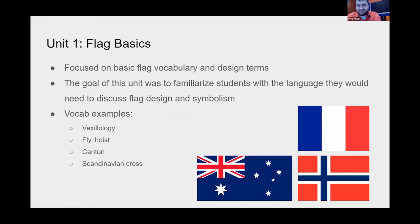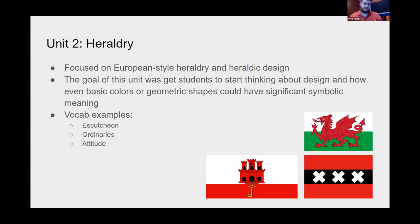The first unit, Flag Basics, was about hitting the ground running — giving students the language and vocabulary needed to talk about flags. We focused on basic stuff: what is a fly, what is a hoist, what does vexillology mean, what are cantons or Scandinavian crosses. Here are a couple of examples of flags students had to familiarize themselves with. This is where scaffolding comes in — this first unit focuses on vocab, and the next unit on heraldry focuses on design.